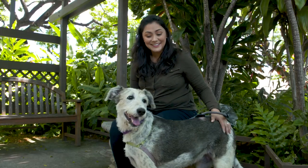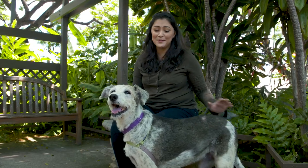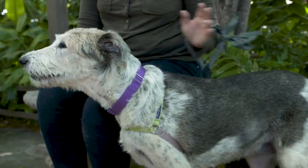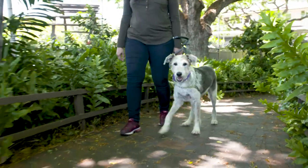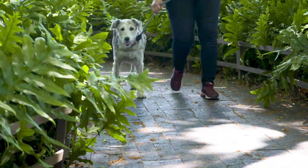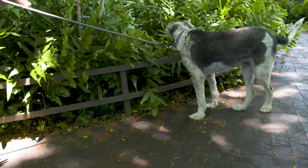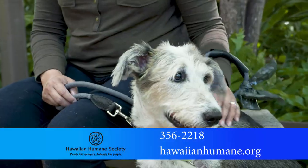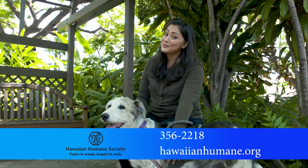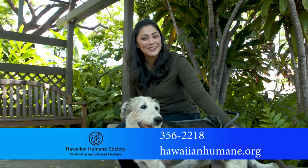This is Ava. She's about 60 pounds, a very mellow, chill dog, so if you like to watch movies, she's a good cuddler. Ava is a beautiful Airedale mix. If you're looking for a very active, high-energy dog, this dog is probably not for you. She likes to relax — probably a senior home, maybe just a more relaxed and chill space. She also gets along really well with other dogs. If you want to adopt this beautiful dog, just call the Hawaiian Humane Society at 808-356-2218.